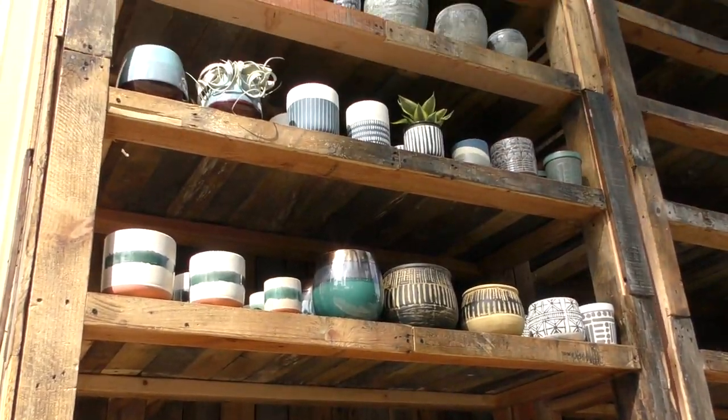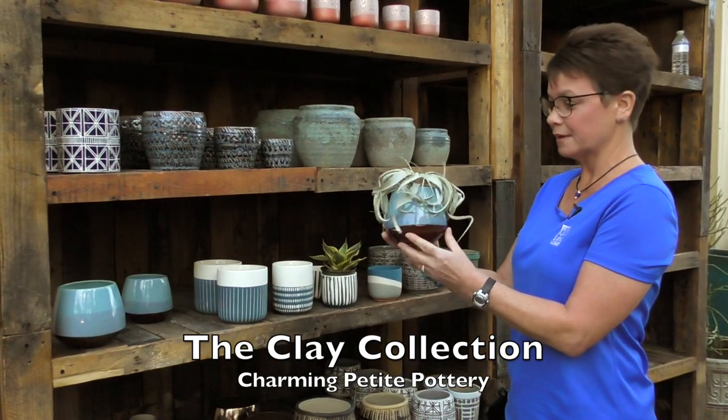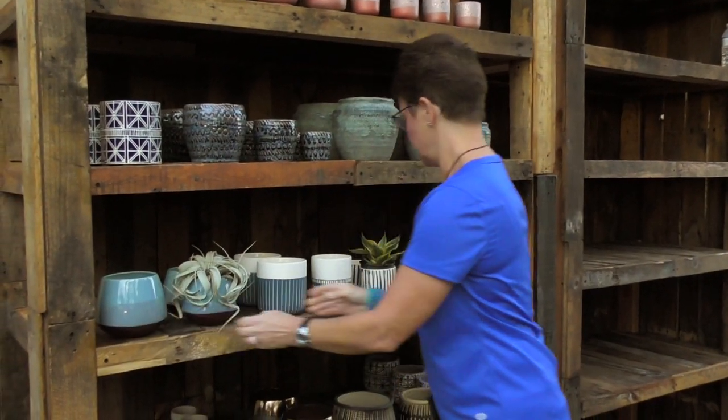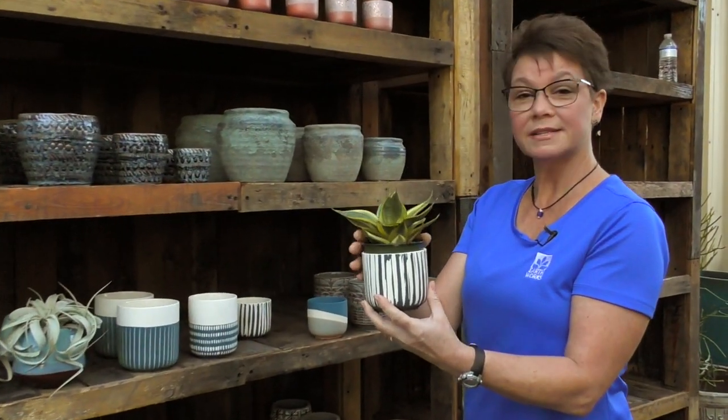Because we know that not all of our customers are using huge pieces of pottery to plant large pieces of plant material in their yard — they're also interested in smaller houseplants — we brought in a good selection of small pottery for your home. Pieces like this to put an air plant in, or this piece where you could stage a small Sansevieria plant, would look lovely in your home.